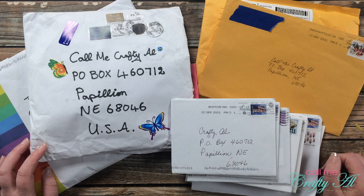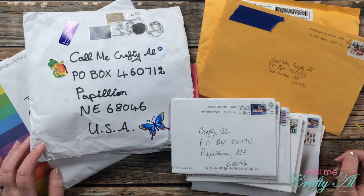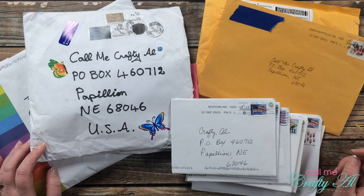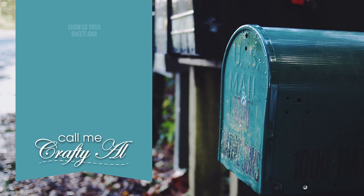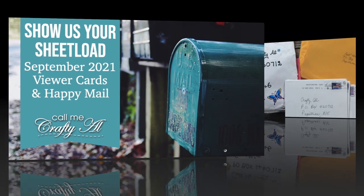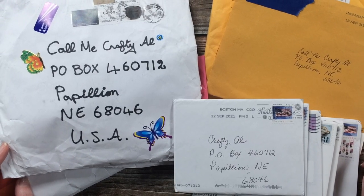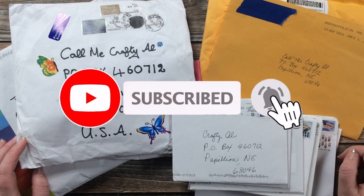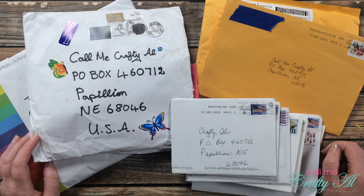Hello crafty friends, it's Alicia of the Call Me Crafty Al YouTube channel and it's time for one of my favorite videos of the month — my Show Us Your Sheet Load slash Happy Mail feature. I hope you'll stick around and see what came in my P.O. box this month. If this is your first time to my channel, I hope that by the end of this video you'll be inspired to click that subscribe button and ring the bell for notifications.